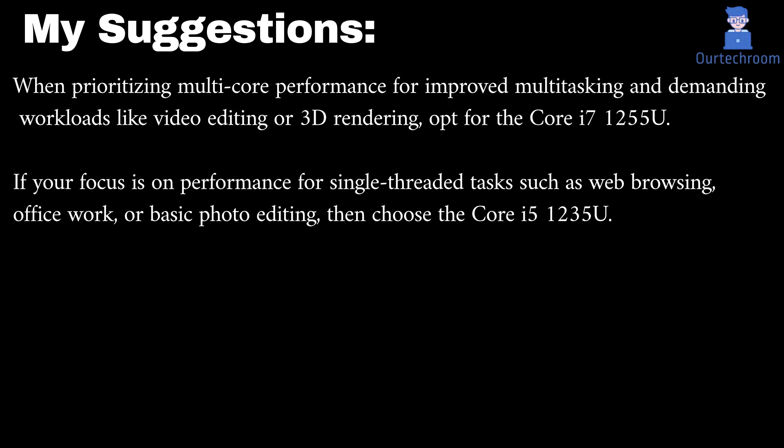My suggestions: when prioritizing multi-core performance for improved multitasking and demanding workloads like video editing or 3D rendering, go for the Core i7-1255U. If your focus is on performance for single-threaded tasks such as web browsing, office work, or basic photo editing, then choose the Core i5-1235U.